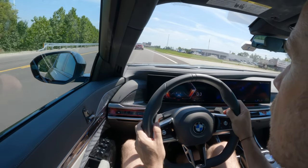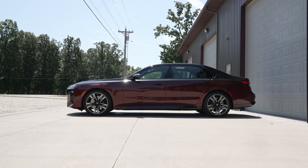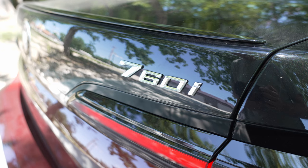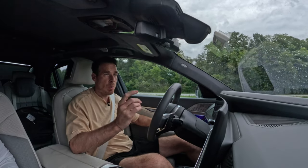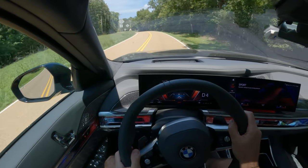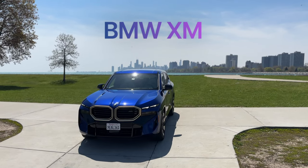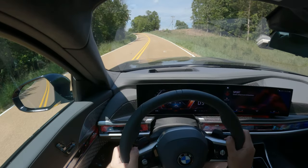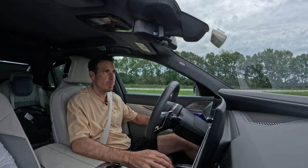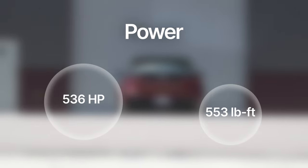This is the 2023 BMW 760i xDrive — an all-wheel drive limousine with a V8 engine. It's the only 7 Series model offered with a V8, and it's exclusive to the US market. It uses a 4.4-liter V8 twin-turbo, the new S68 engine — the same unit found in the BMW XM and the upcoming BMW M5 next year.